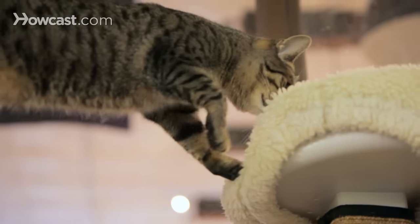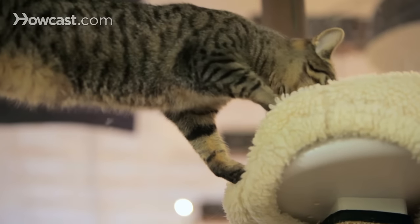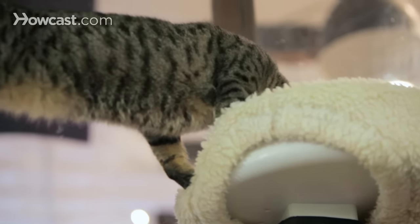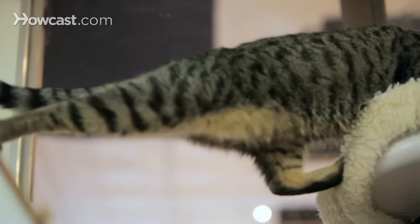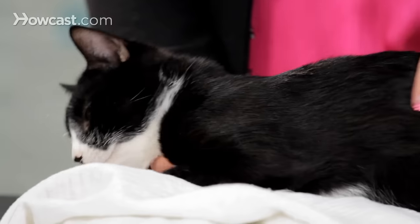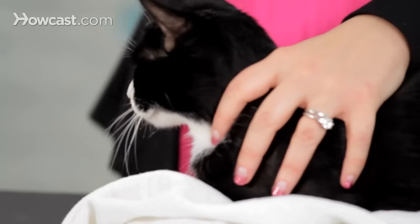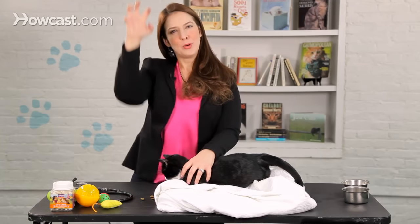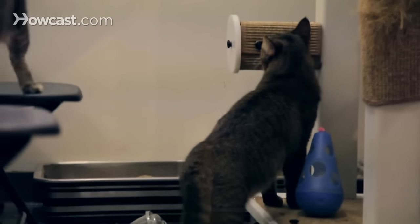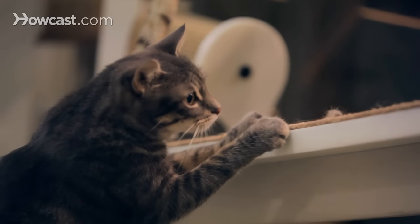Some cats really like to scratch vertically. The important thing to think about with cats that scratch vertically is that you want to make sure the cat tree or the scratching post is high enough so that the cat can really stretch, because part of the scratching behavior that is satisfying for cats is being able to put their paws way up and pull down. A lot of times you'll see them doing both paws just like this, and their whole body will go down. So you want to make sure that the post is tall enough to allow the cat to do that.